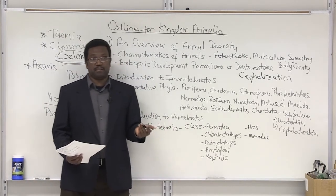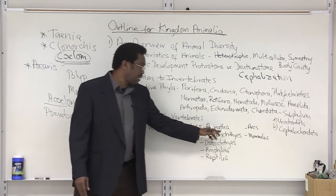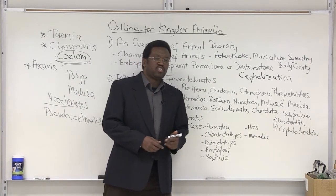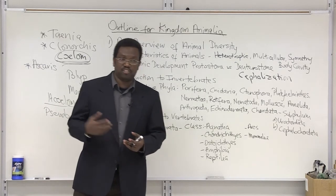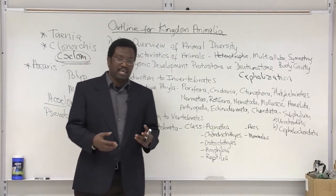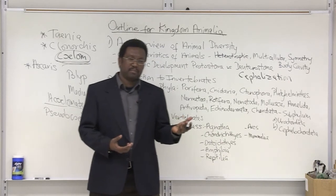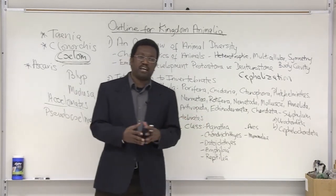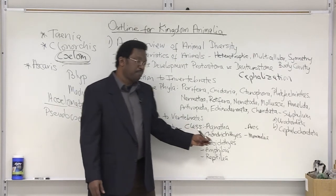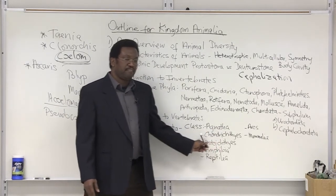All of these show advanced organ system development. We have a list of the vertebrate classes to look at. First, we have class Agnatha — these are the jawless fishes. If you think about it, that changes their diet tremendously. Having jaws allows you to crush, grind, and chew, whereas being jawless limits the type of meal you're able to break down. The lampreys, for example, are jawless and fit into class Agnatha.